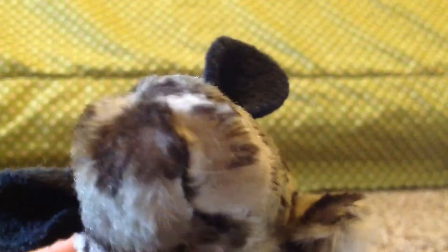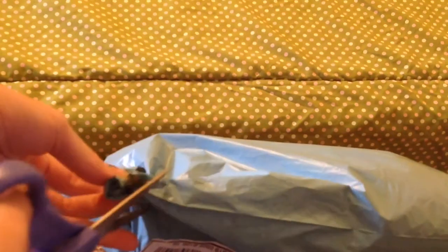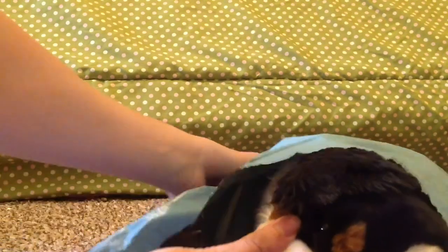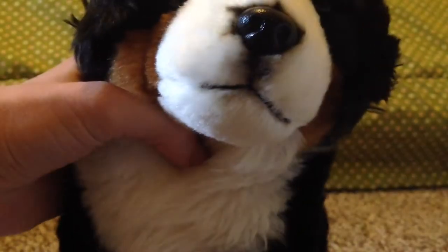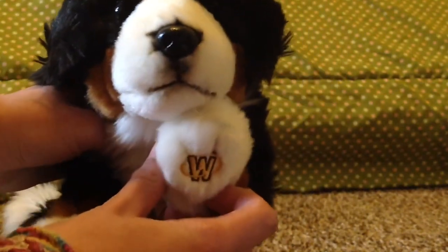Oh my gosh, this is the last package! This is the Birdie's Mountain Dog, so I'm gonna open it. Oh my gosh, look at his nose! He's so sweet. I love the tricolor — so pretty. And see the Webkinz. I can see where he's a mountain dog.